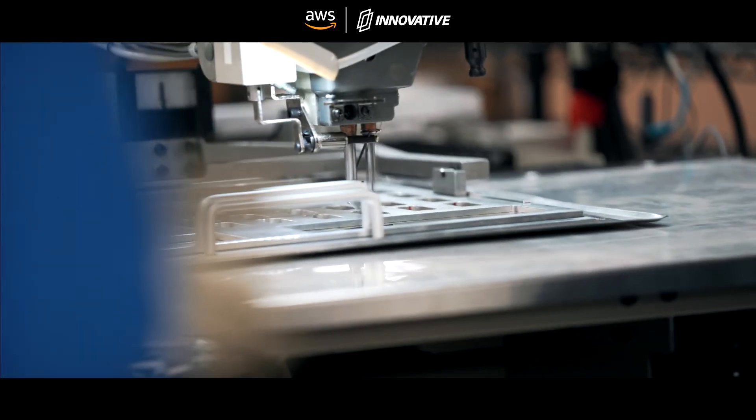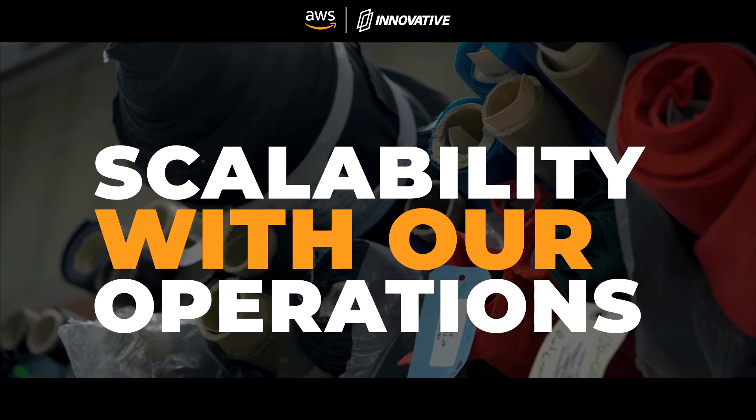We moved to the AWS platform to give us more scalability with our operations. They could meet all of the security requirements we needed for Medicare without being overly complicated, and it's a more modern system than what we've been on for the last seven years.